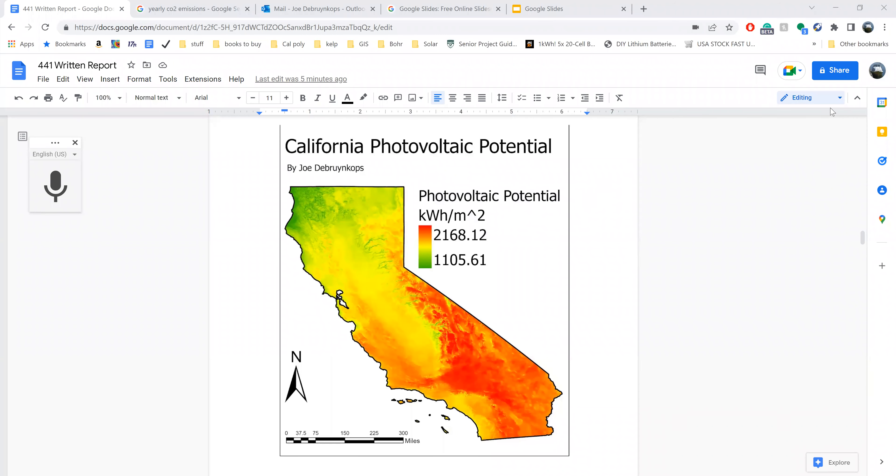Hello, everybody. My name is Joe DeBroom-Copps, and I am going to be going over my project, which is finding the best solar sites for California, San Luis Obispo County, and the Diablo Canyon power plant area. Basically, I'm looking for areas that would be best for installing a large solar farm, much like the Goldtree Solar Farm just north of Cal Poly.